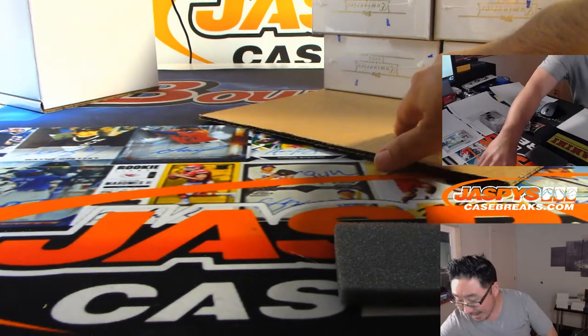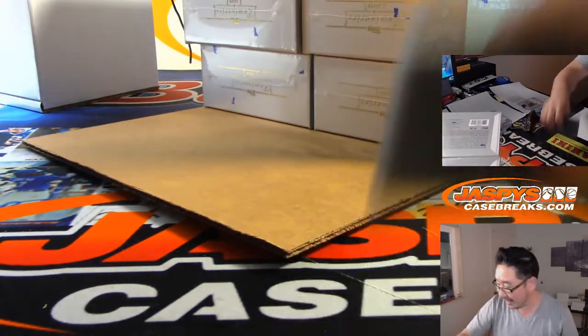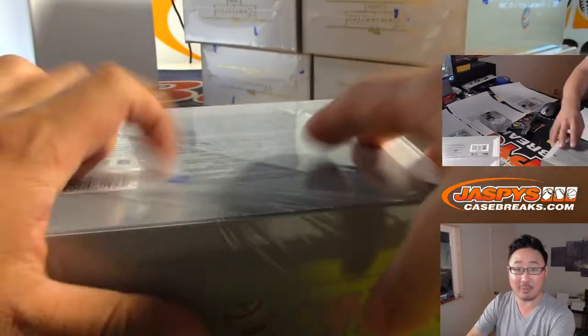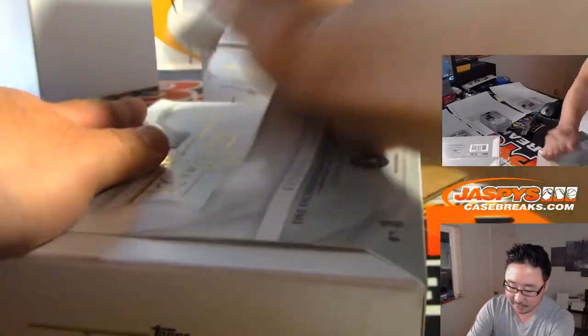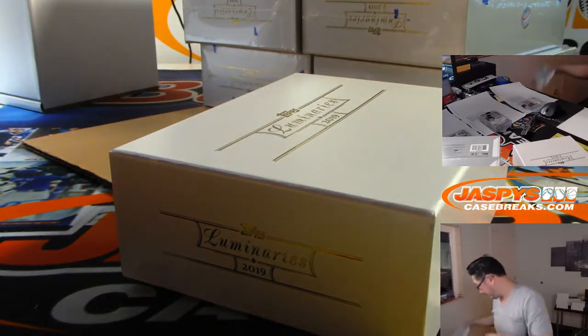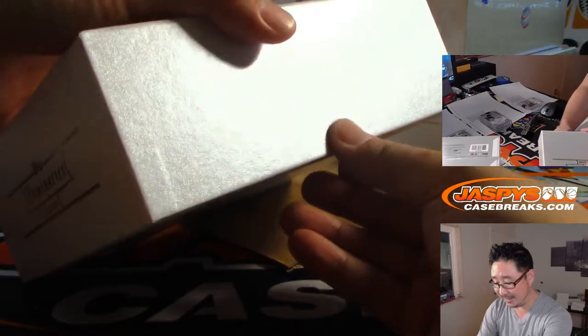All right, we are now halfway through this full case break folks. We also have a random box break — basically a personal box, but we've got to wait for all 12 spots to fill. Pop open the case, number the boxes, you get a random number and you get a card. Hopefully a nice one — most of these are nice, everything's out of 15 and under.